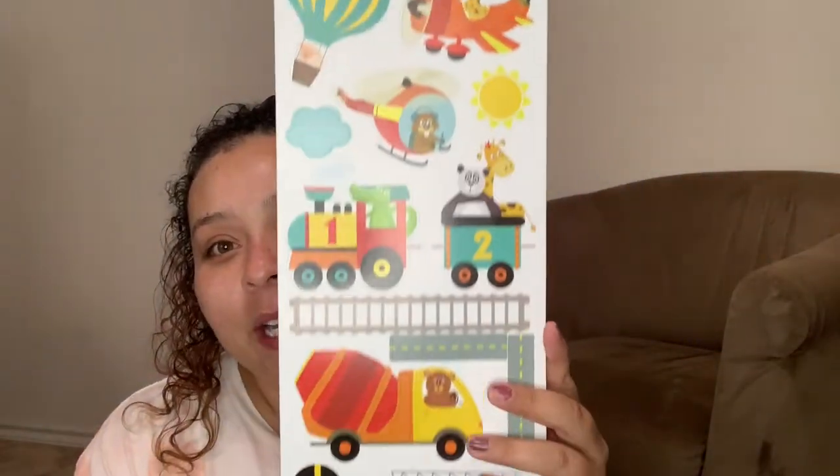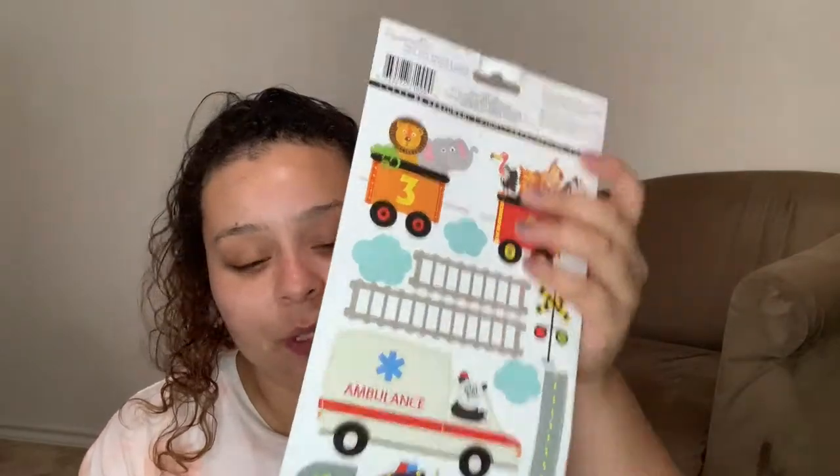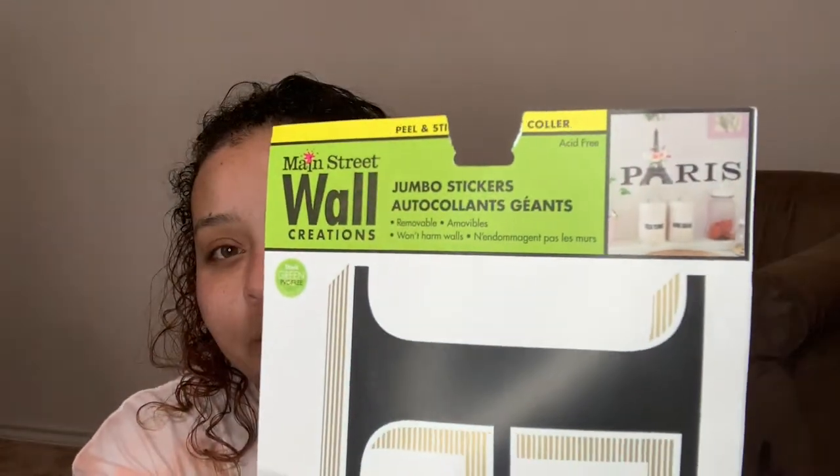I found one that says 'Girl Boss,' which I thought was super duper cute and matches some of the gold I have going on. For the boys' room I'm planning a transportation theme, and I found some cute stickers at the Dollar Tree for that. For our bathroom, we have a Paris theme — that was Brian's idea — so I got something for our master bath.